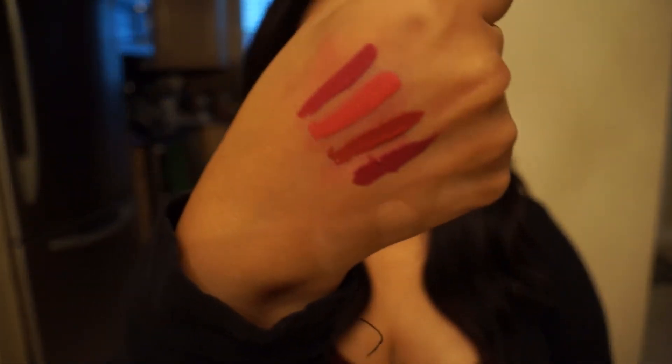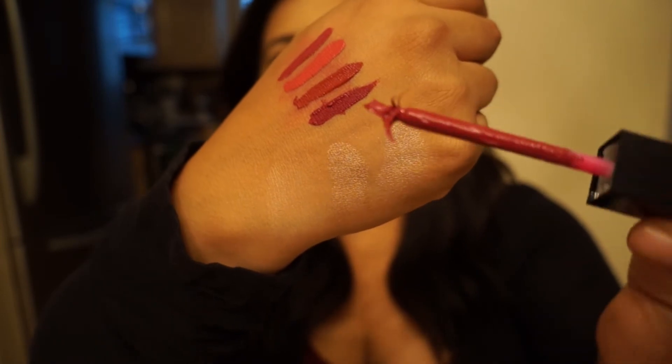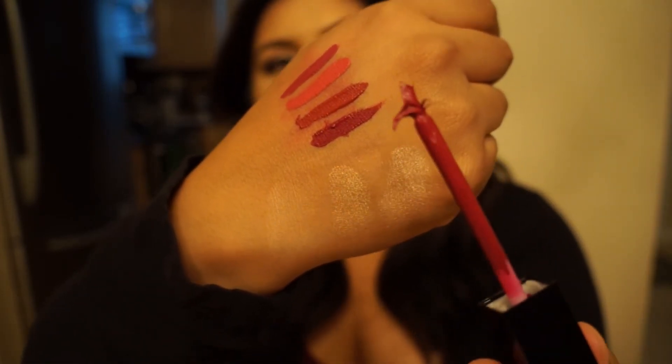I'm going to go with I Know on these because, number one, the brush is garbage — completely, 100% garbage. This will get all over your mouth. And second, the feeling of them once they set — I don't like how once you press your lips together it almost sticks and I feel like it'll start crumbling if your lips get dry enough. So yeah, I'm going with I Know for these.